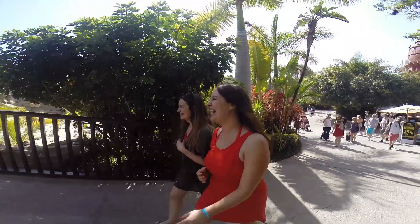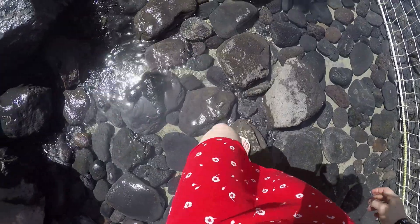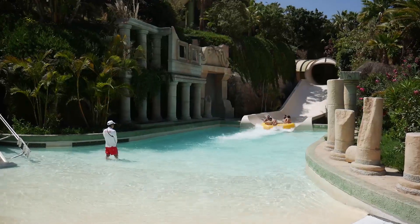The park has a beautiful Thai theme, so don't forget to have your camera ready. Did you know that Cyan Park is the best water park in the world? And that's not just our opinion — it's actually been voted the best water park in the world by TripAdvisor users.